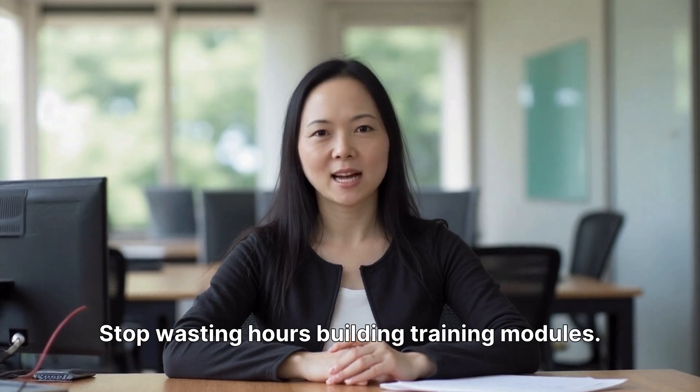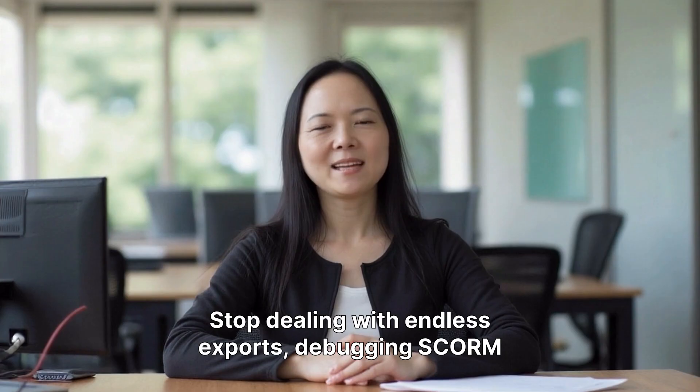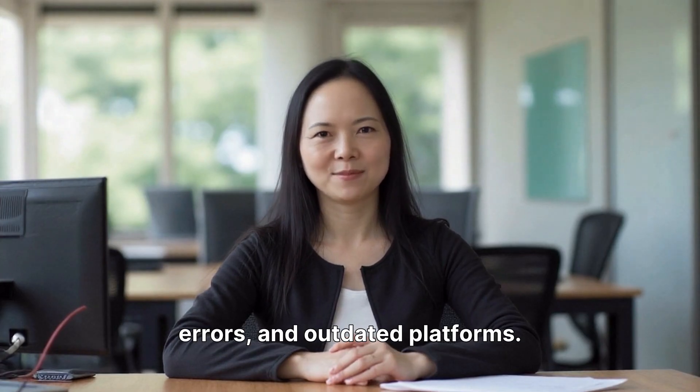Stop wasting hours building training modules. Stop dealing with endless exports, debugging SCORM errors, and outdated platforms.